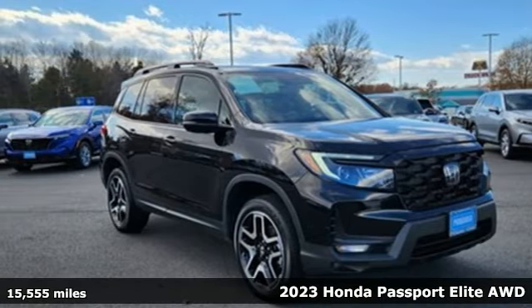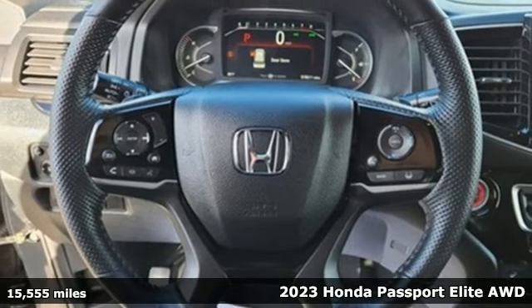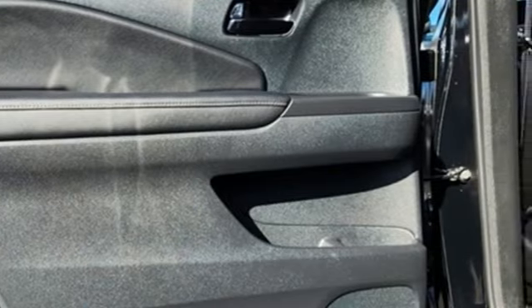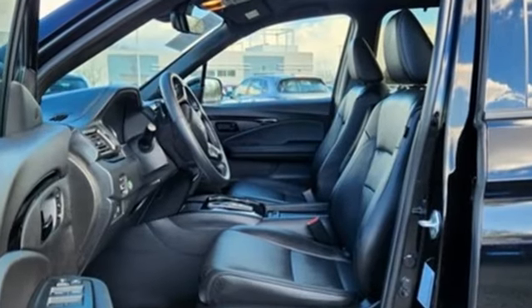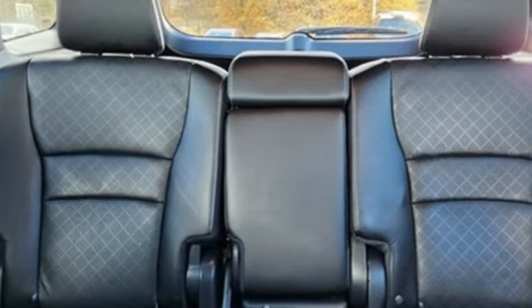Here's a 2023 Honda Passport. Every Honda's designed with the driver in mind. Features include V6 engine, dual zone climate control, integrated navigation system with voice activation, auto dimming rear view mirror, and heated steering wheel.